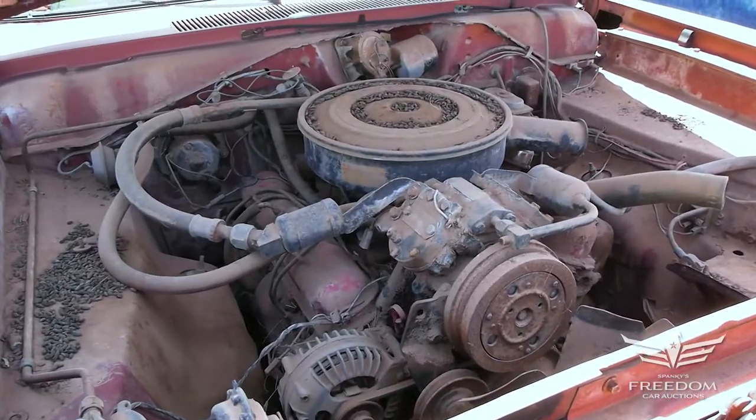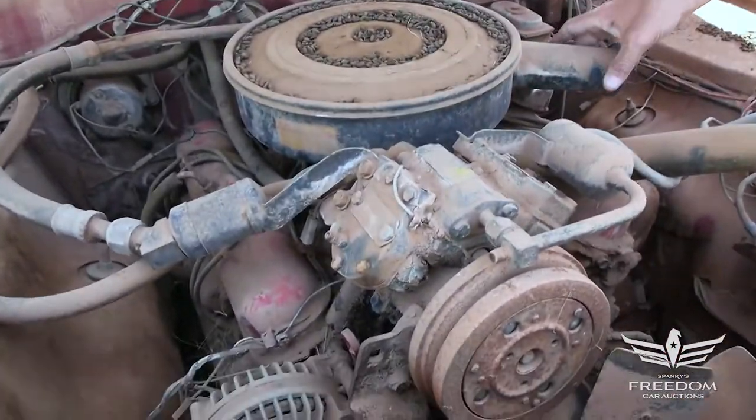Under the hood here we find the basic D-Code 273 two-barrel engine, 180 horsepower.